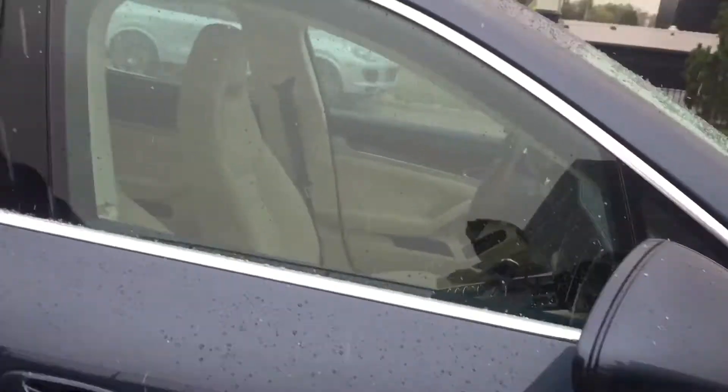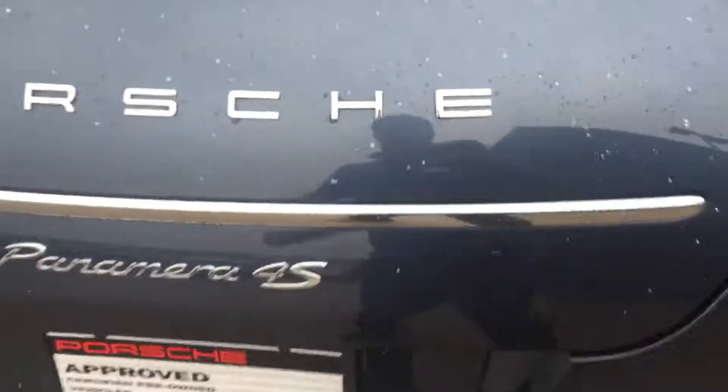Inside the vehicle itself, it's got blue on the outside with a nice beautiful beige — actually it's more like an ivory inside. Panamera 4S.